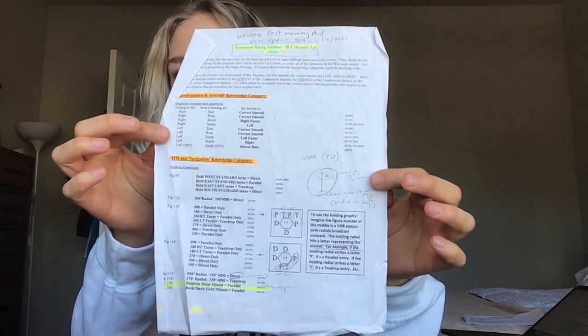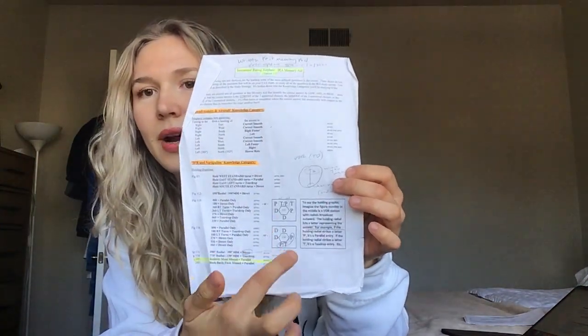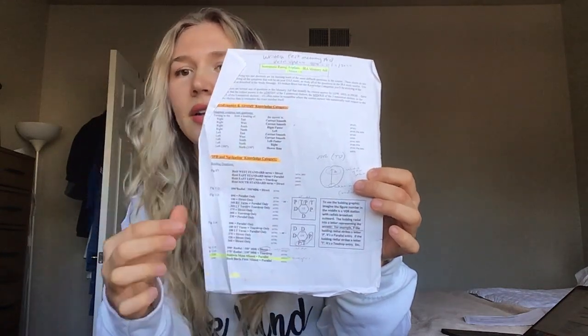Lastly, Shepard Air has this study memorization sheet — mine's all crumpled — but for holding patterns, you memorize these figures and can figure out whether it's a direct, teardrop, or parallel entry. I marked mine up and right when I got to the testing center, I wrote these down. I pretty much knew how to do the holding patterns, but this was just for reassurance. Also, if you look up IRA sample test questions, you can find practice questions that the FAA produces. Some are the same as Shepard Air, but it's not actual test questions — just practice ones the FAA puts out, literally about two pages. If you want to be really thorough, you can look through that.